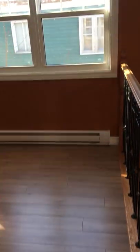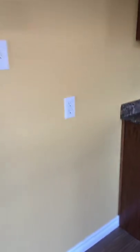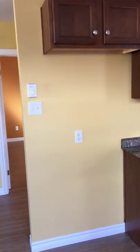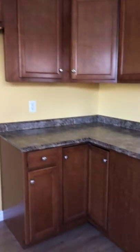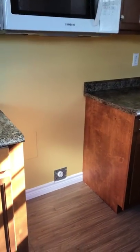Eating area right here — lots of space for a nice table. Your fridge goes right here. Nice cabinets, countertop. Stove goes right here. Microwave is built in.